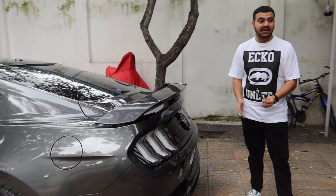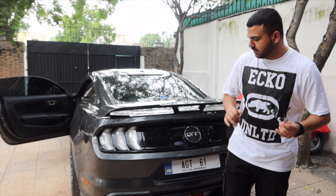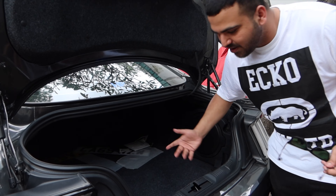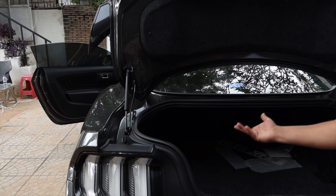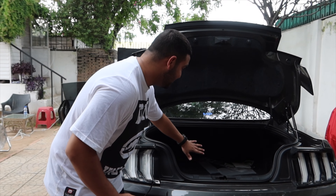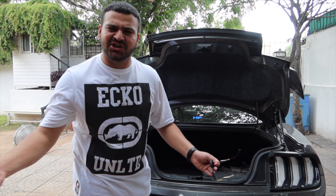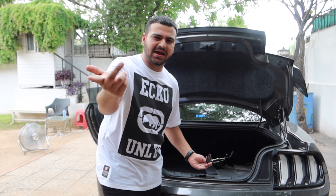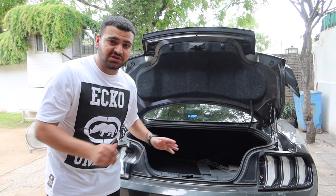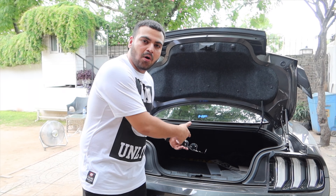There are speakers on two sides — one of the best speaker brands. The boot is quite 400 liters. Two big bags and small bags will fit easily. Anyone going to Lahore can make it — it's comfortable for that journey.